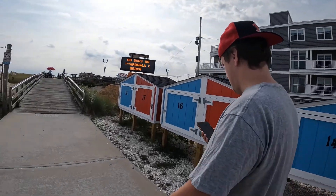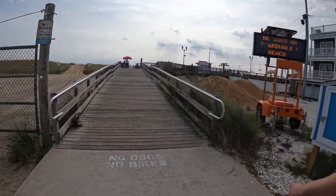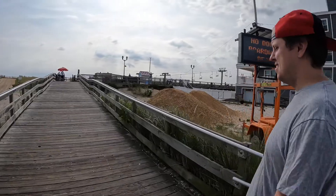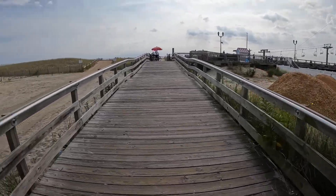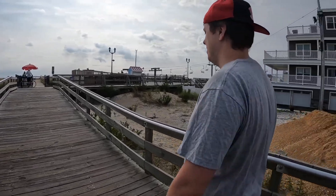It's about 10am and it's so quiet here. It's almost kind of eerie, but I also love it because that's less crowds to deal with. It is Labor Day weekend though, so we'll see how crowded it gets later on.